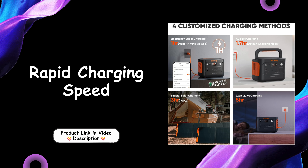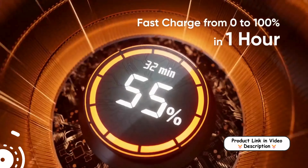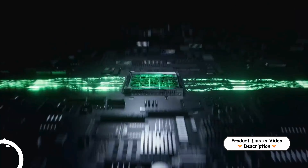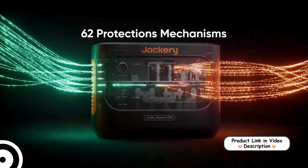Rapid charging speed: the Explorer 1000 V2 charges from 0% to 100% in just one hour, featuring state-of-the-art fast charging technology. This is managed through Jackery's intuitive app, ensuring a streamlined experience for users needing power in a hurry.